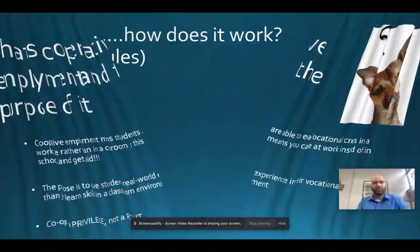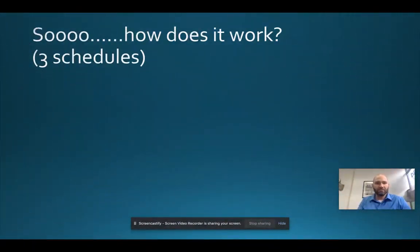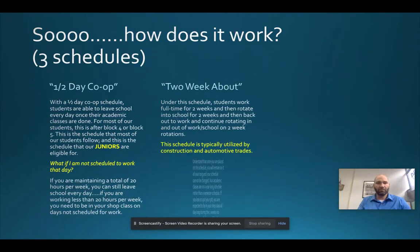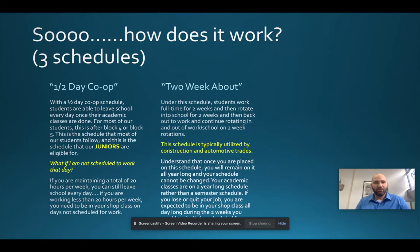So how does it work? We have a few different scheduling options. Our half-day co-op, which is our most traditional co-op opportunity. And then we also have what we refer to as two-week about. Almost all of our students in our building are half-day co-op students.